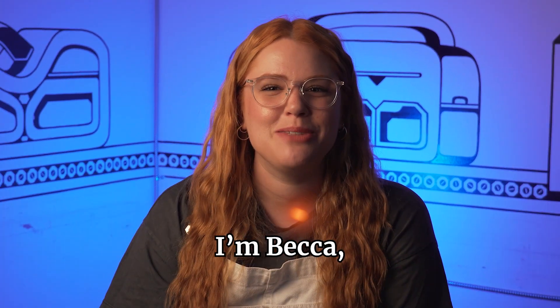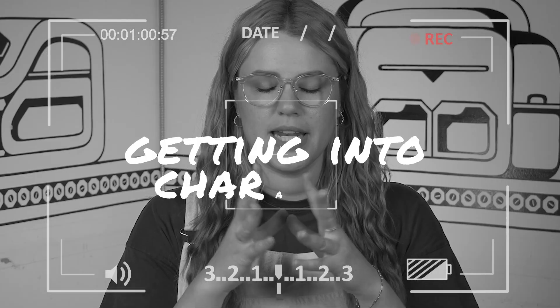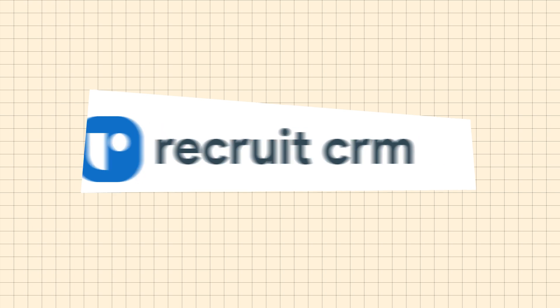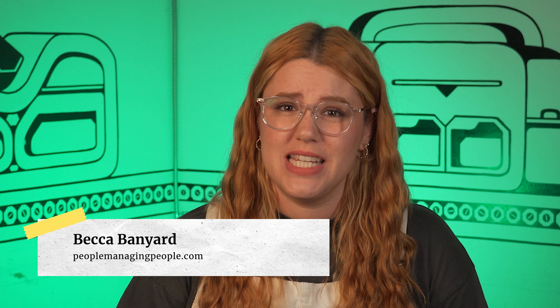Welcome to People Managing People, where we test tools so you don't have to. Today we're looking at Recruit CRM, and I'm just going to get straight to the point. This ATS is not great for beginners or lean teams, but I do have some great things to say about it, so stay tuned to hear the good, the bad, and who it's actually well-suited for. Let's jump in.